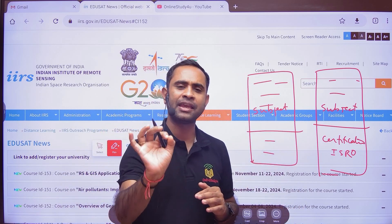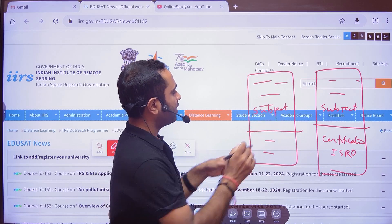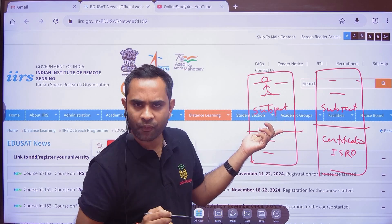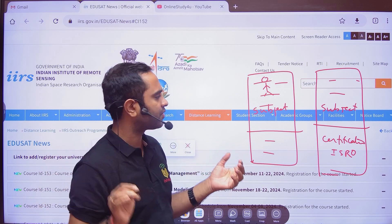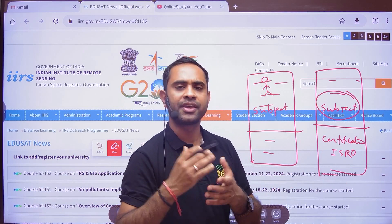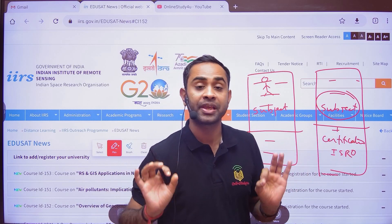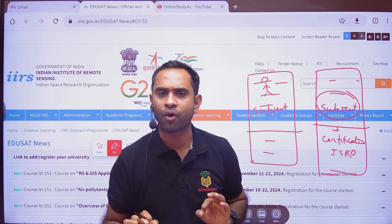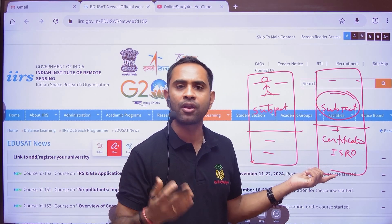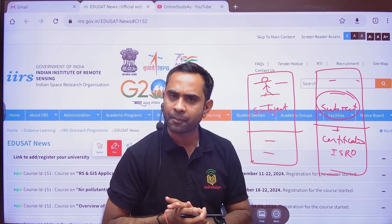Imagine you are an HR and you receive two resumes. In one resume, the student has studied only the subjects required for his graduation or post-graduation. In the other resume, a student has completed all his required subjects plus has done a certification course from ISRO — a well-known organization. Now, which resume would you shortlist if you have a limited number of candidates?